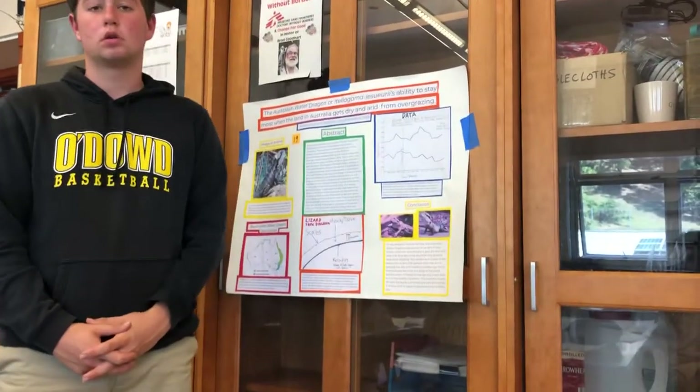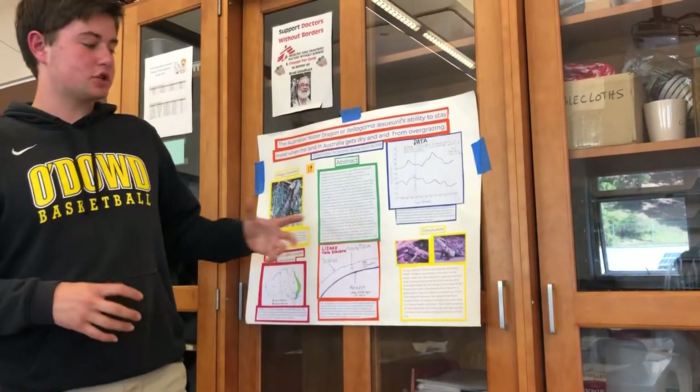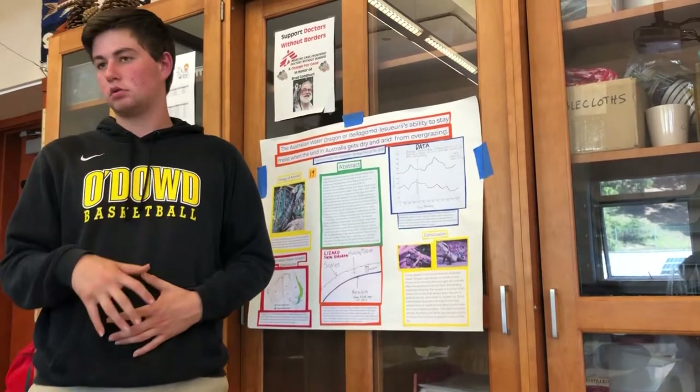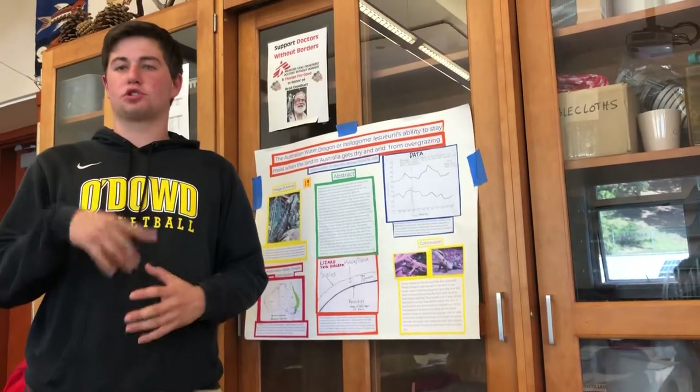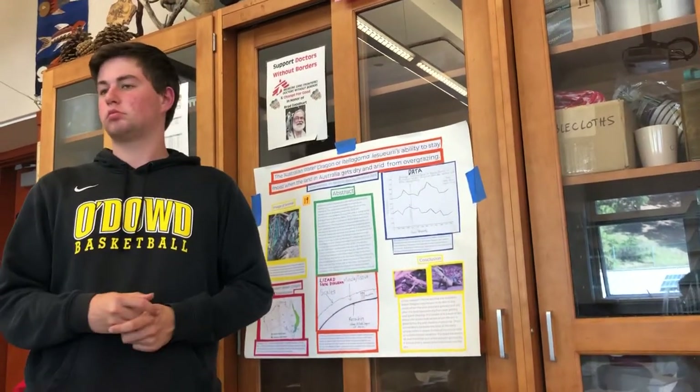[Audience]: How does the water in the keratin layer get there? I think it's through when they drink water — it filters through and takes some and stores it in there when it eats.